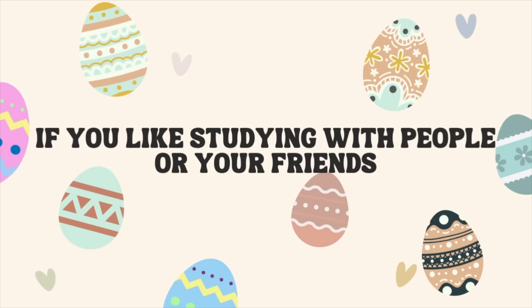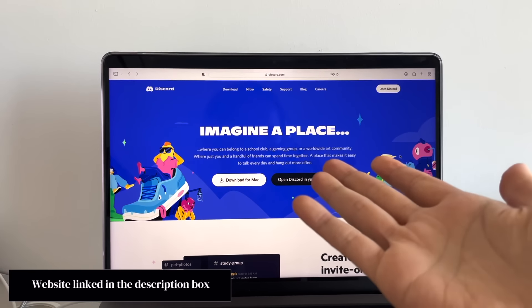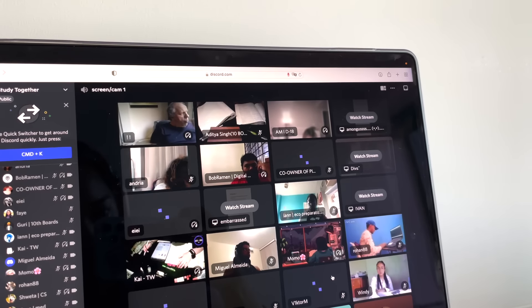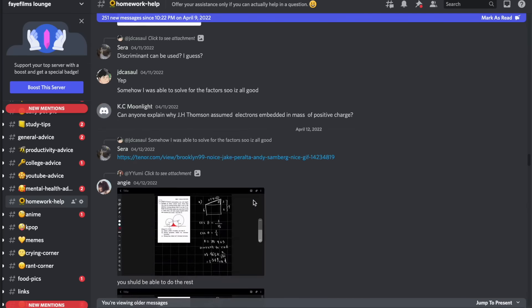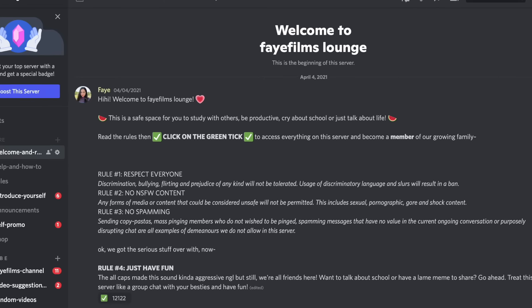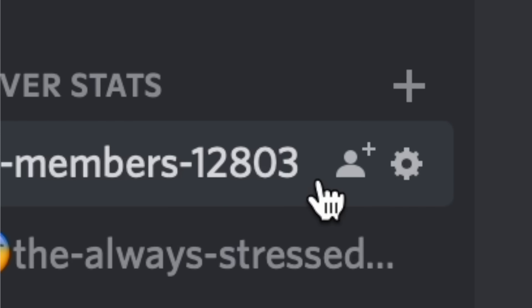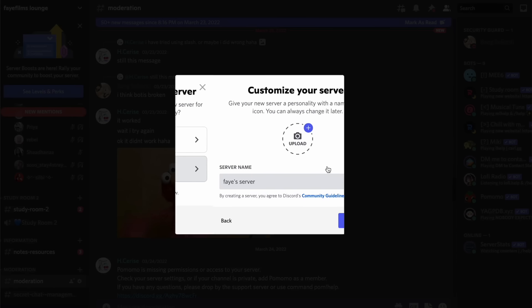Next, if you like studying with people or your friends. Unless you are a gamer, you probably don't know what Discord is or how to use it to benefit your studies. Discord is amazing if you like studying with friends or even strangers — you can study together, discuss assignments and homework, and have all your materials separated by topic. You can join my study Discord server with over 12,000 Fae Films family members. One of you can create a Discord server and choose the study group template, then invite your friends.